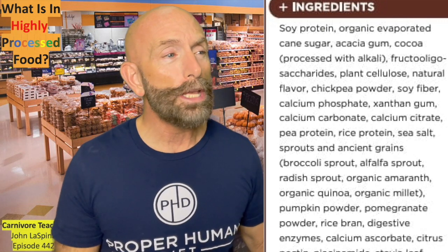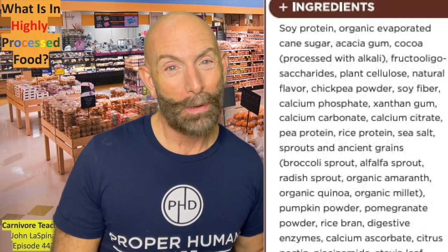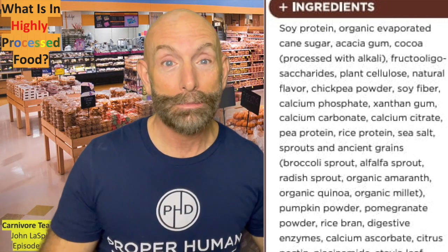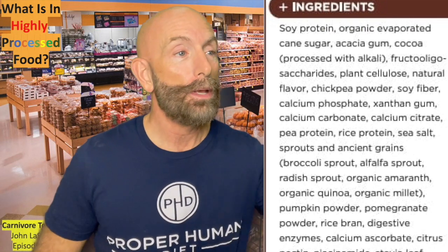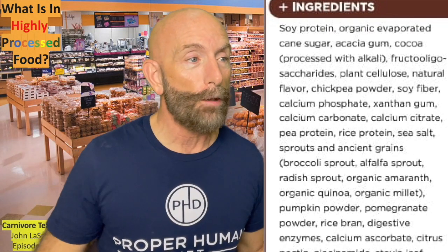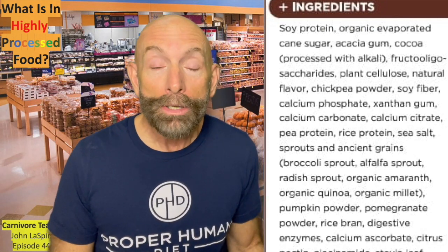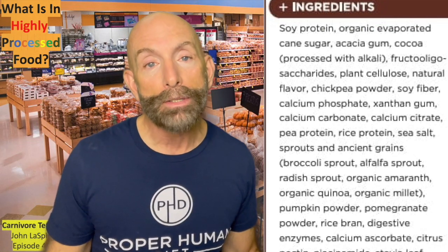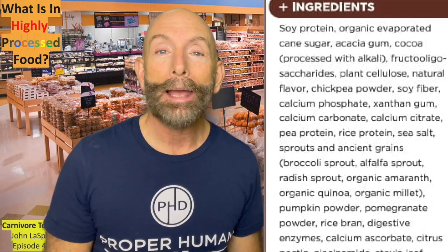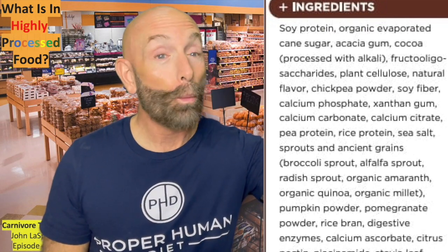There's fructooligosaccharides. You hear the word fructose and you hear saccharides — what's that? Sugar. It's fructose. Then we have plant cellulose, which is a fiber that just goes right through you. Natural flavor — it must be good, it's natural. Well, what is it? They never tell you. Most of the time, natural flavor is MSG, or more sugar, or something else they don't want you to know, so they use that term. The government allows them to say 'natural flavors.'